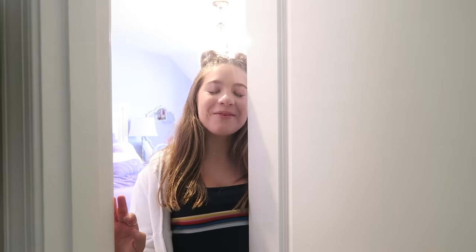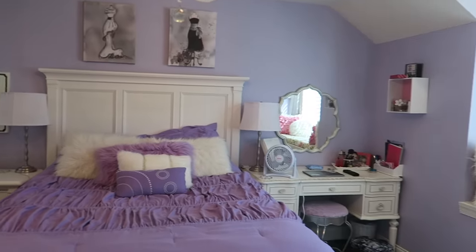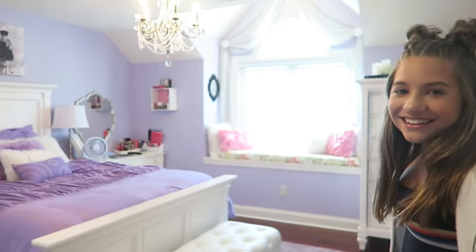Hey guys, it's Kenzie and today I'm going to show you my room. So here's my room — it's very purple and pink. It's much different than my LA room, but here it is.